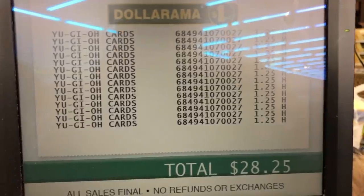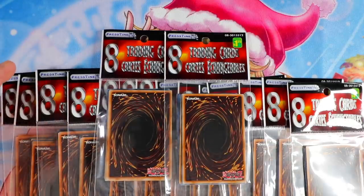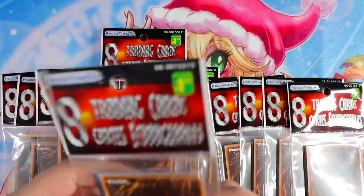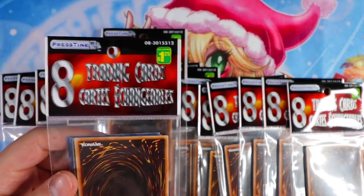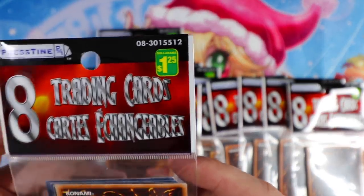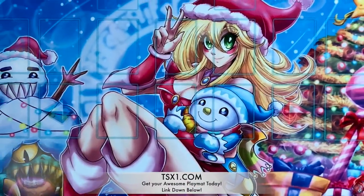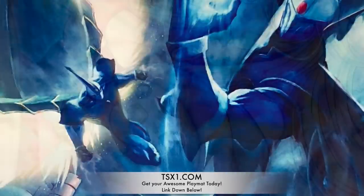Alright guys, I just got back from the dollar store and right in front of you we have 20 packs of the YuGiOh dollar store mystery pack. Each pack costs a dollar and 25 cents Canadian — about one dollar US. Our dollar store in Canada is called Dollarama. Also, if you guys want to support the channel, make sure you visit tx1.com to get your awesome play mats — link in the description box below.